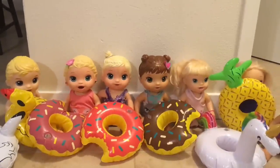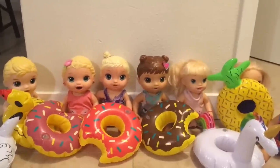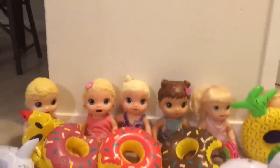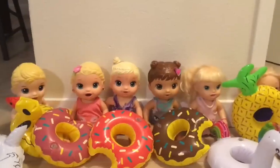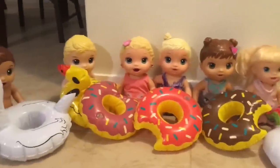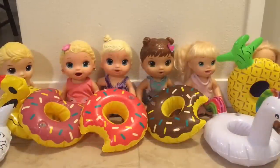Since everyone is already in their swimsuits with pool floats, the adult suggests swimming in the bath instead. The kids doubt they'll all fit, but the adult says they're using the big tubs so they can all swim in there, and there are fun bath bombs to use. The kids agree it's better than nothing.